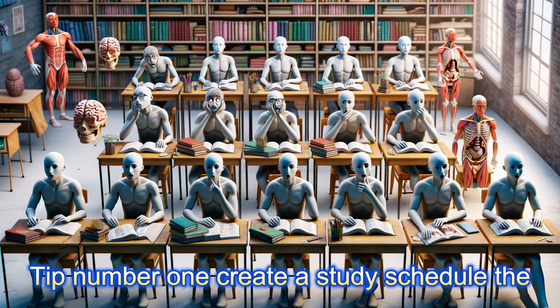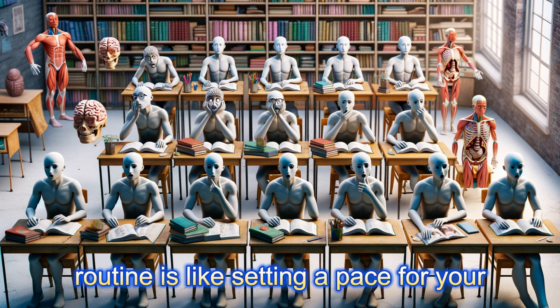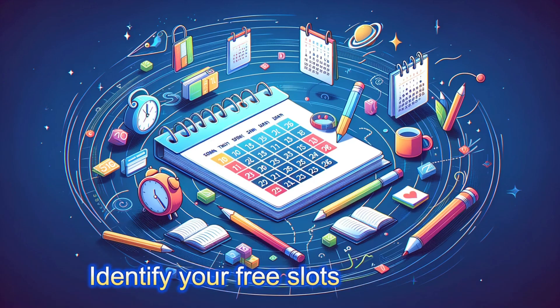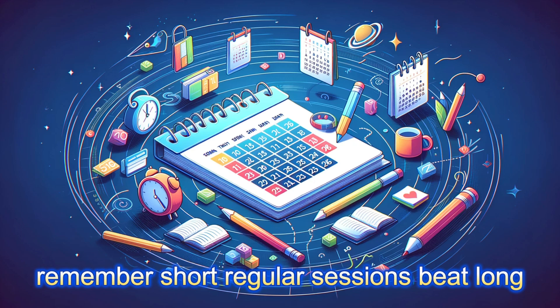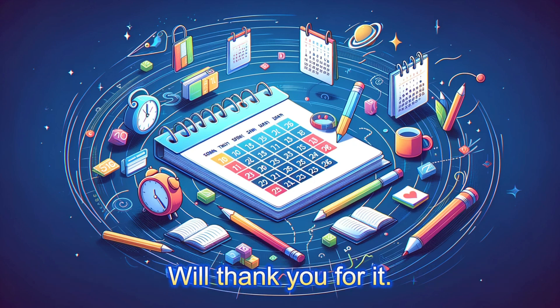Tip number one: create a study schedule. The body thrives on rhythm, and so does your brain. Establishing a routine is like setting a pace for your heart — crucial for endurance. Plan out your study sessions like a workout routine for your mind. Consistency is key. Start by mapping out your week, identify your free slots, and assign dedicated study periods. Short, regular sessions beat long, irregular cramming. And always allow time for breaks — your brain will thank you for it.